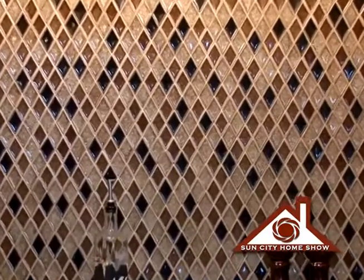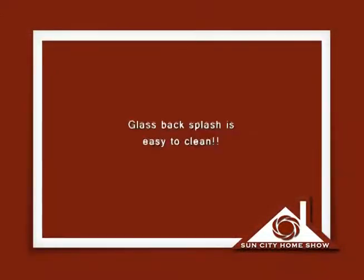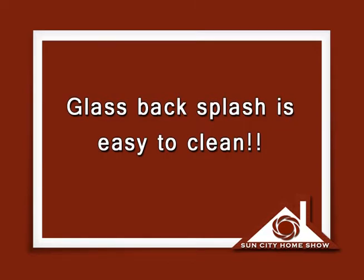So tell me — what materials am I looking at with this backsplash? This is a recycled glass over a ceramic disc. Glass backsplashes are a big trend right now — they're easy to clean because of their non-porous surface. Some of them are recycled, some are new glass, and they come in all different shapes, sizes, colors, and finishes.